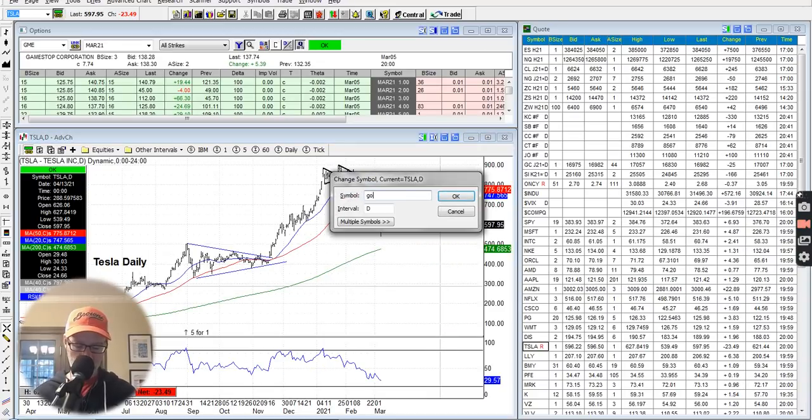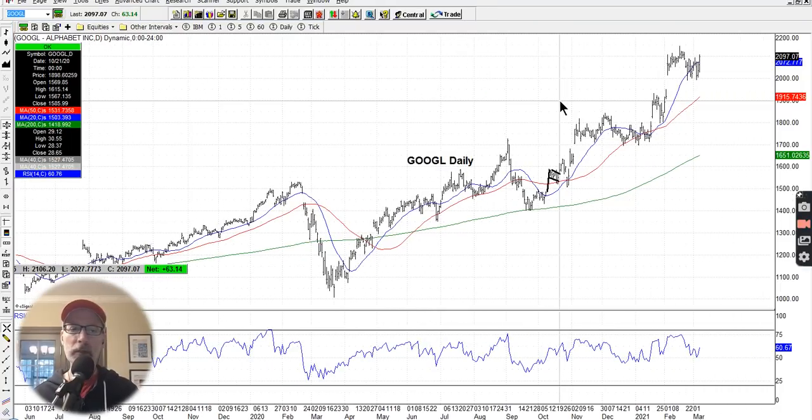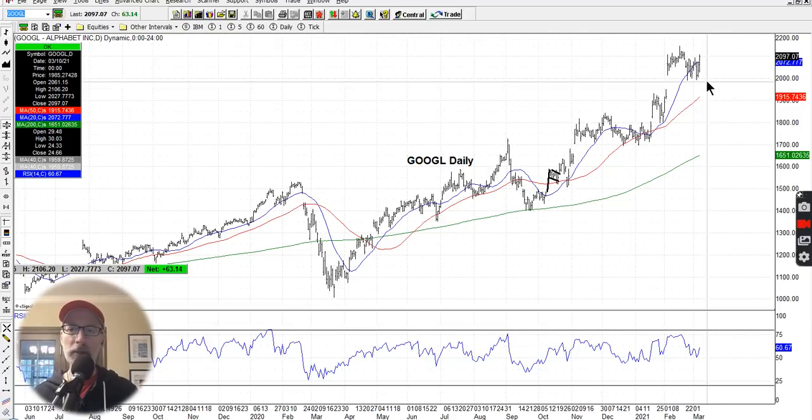Google was actually strong this week — it didn't get hit like the other Nasdaq stocks. Google was actually up $63 a share on Friday, March 5th. So Google's looking pretty good.